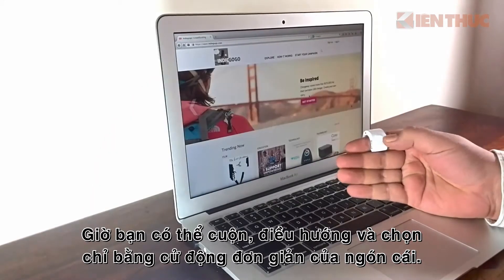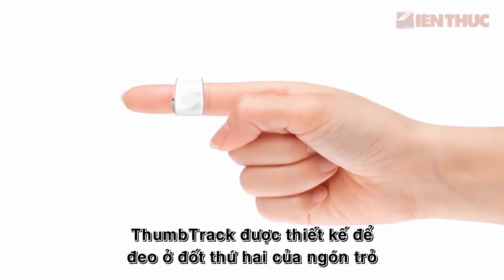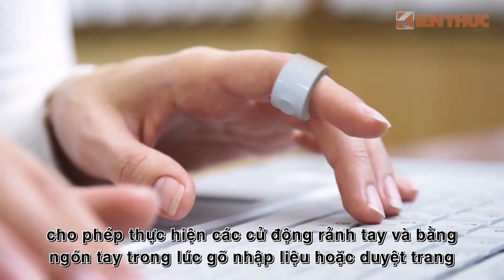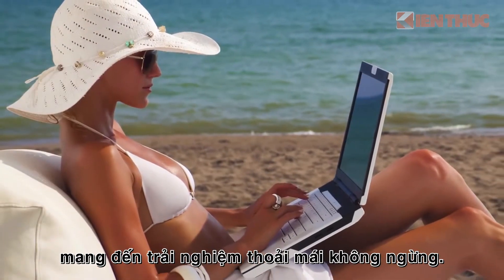You can now scroll, navigate, and select with simple thumb movements. Thumbtrak is designed to be worn on the second phalanx of your index finger to allow free hand and finger movements while typing or surfing, creating an uninterrupted, comfortable experience.